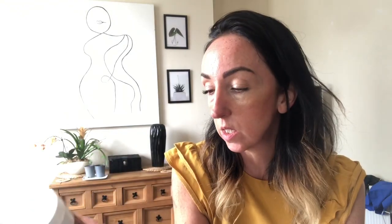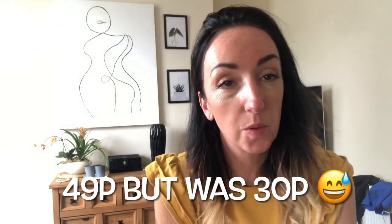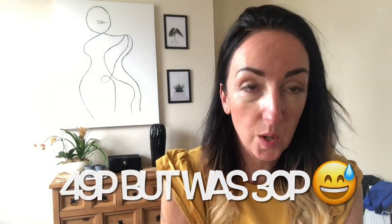I also picked up this sauce. It does say 49p on it with a yellow sticker, it's still a month in date so we'll use that pretty quickly — that's why it was on offer. It said 39p but was actually 30p. My son likes sauce so we'll go through that.